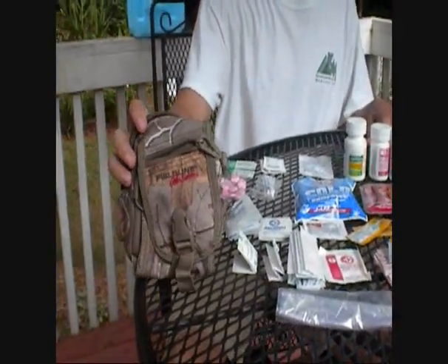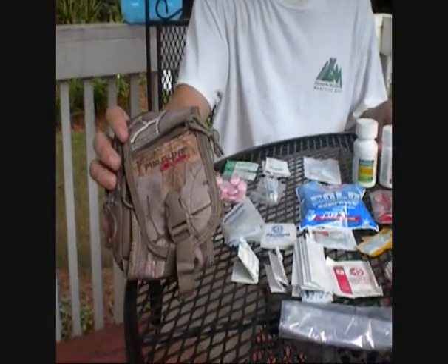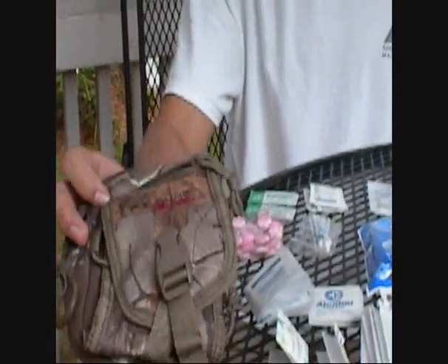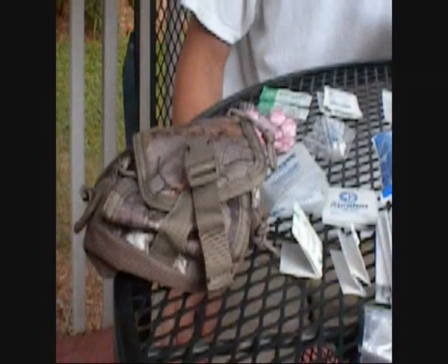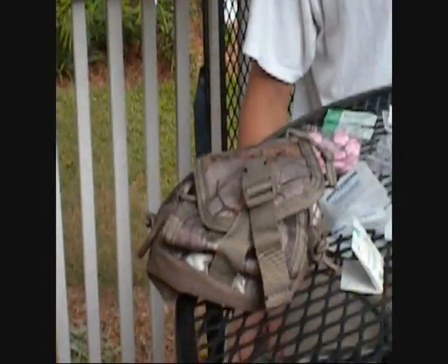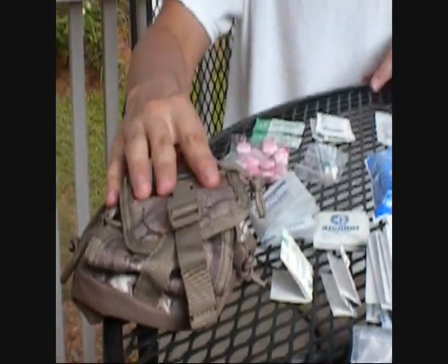Now here is the $7 bag I actually picked up from Walmart, and it's proved to be a really nice bag. It's got a lot of compartments for all different sorts of stuff, and everything you see here fits into here.